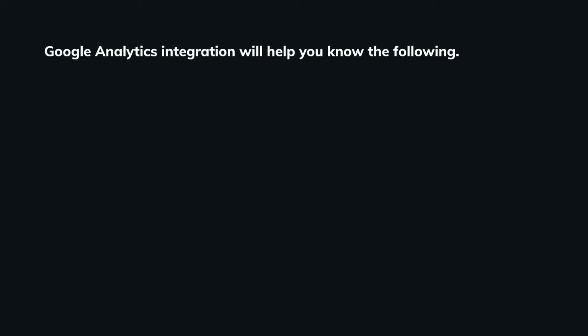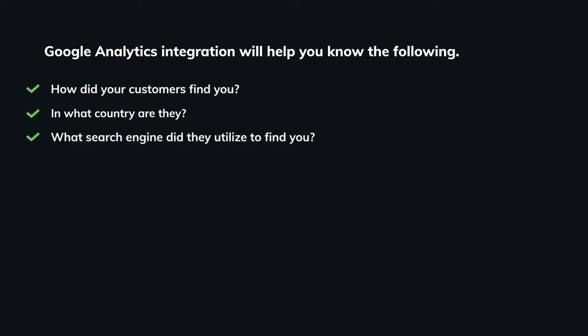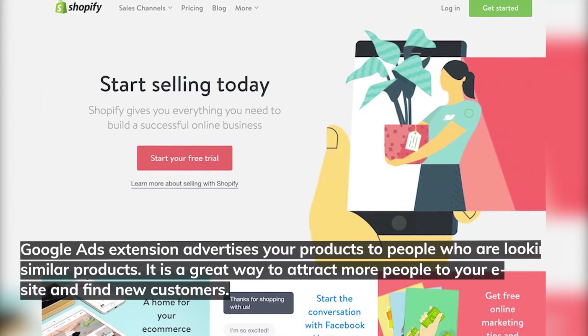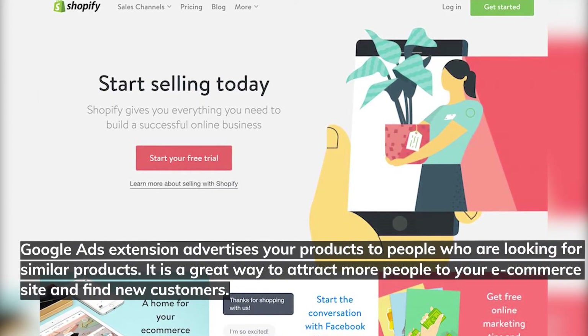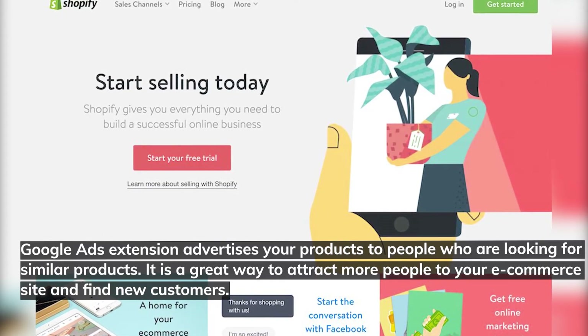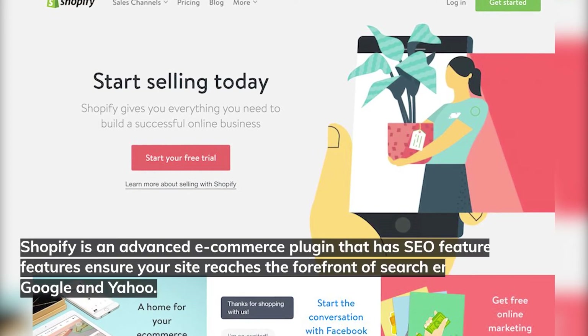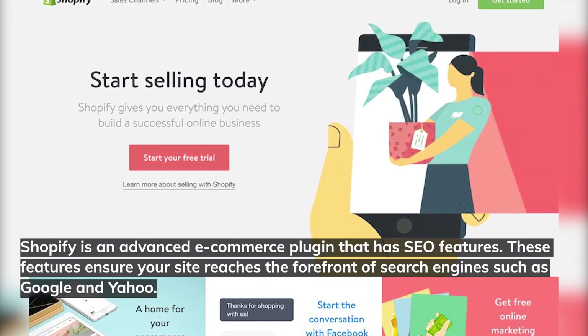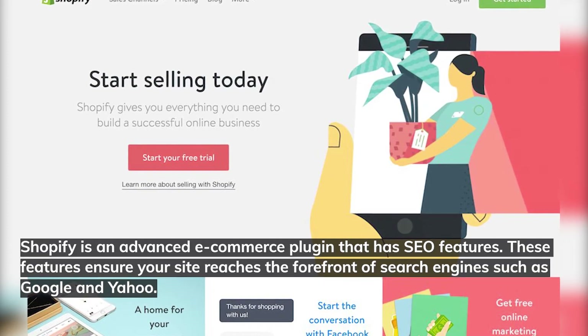Google Analytics integration will help you know: how did your customers find you, what country are they in, and what search engine did they use to find you. It allows you to follow customer activities on your website and compare the performance of your online store to sell more. Google Ads Extension advertises your products to people looking for similar products — a great way to attract more people and find new customers. Shopify is an advanced e-commerce plugin with SEO features to ensure your site reaches the forefront of search engines like Google and Yahoo.